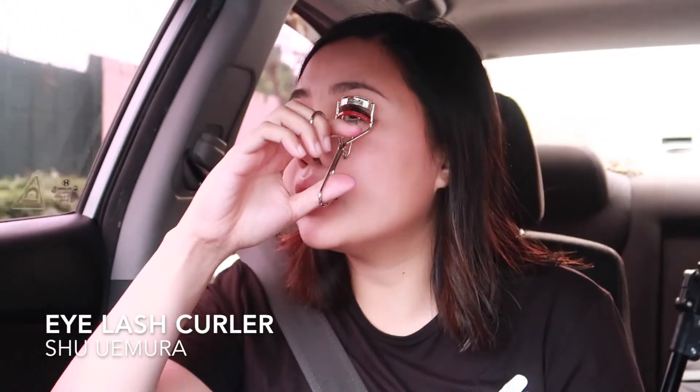Of course, eyelash curler next. And last but not the least, the Heroine Make mascara for my lashes — wait for the car to stop because it's hard to apply mascara while the car is moving. But I'll try anyway. And there you have it guys — a fresher, more alive look using only five products. I hope you learned something!